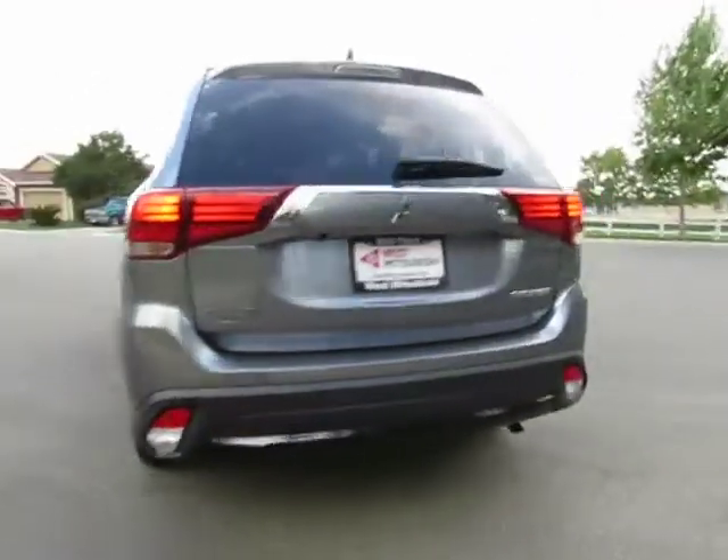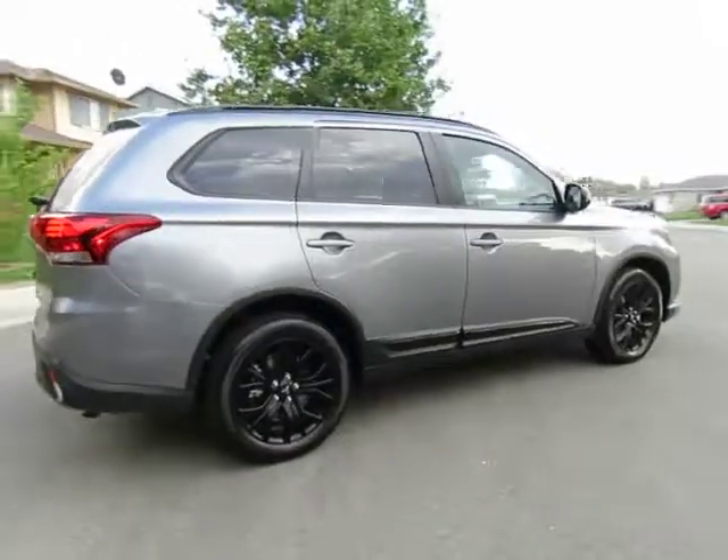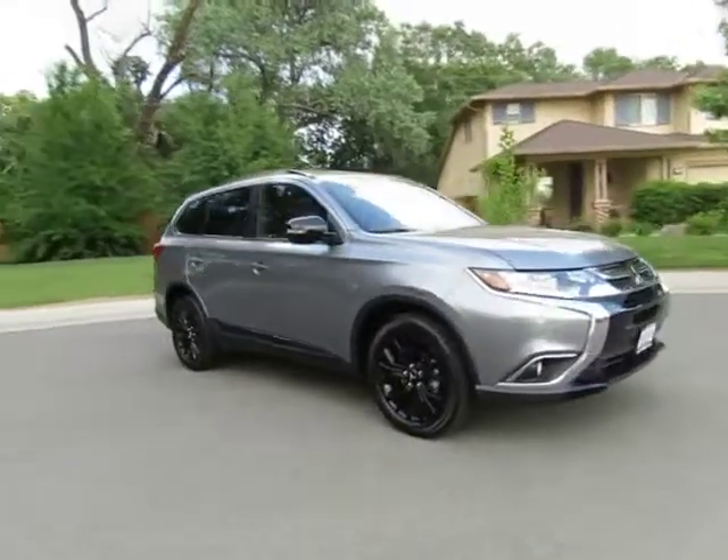Hey, Wes Mitsubishi here. Come on in and take a look at this brand new 2018 Mitsubishi Outlander. This brand new vehicle, just like all brand new Mitsubishi vehicles, comes with a 10 year 100,000 mile limited powertrain warranty.